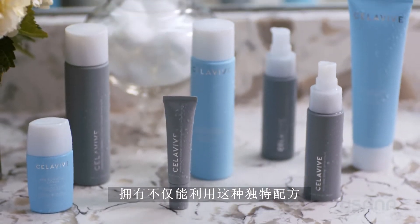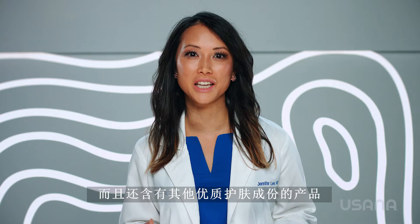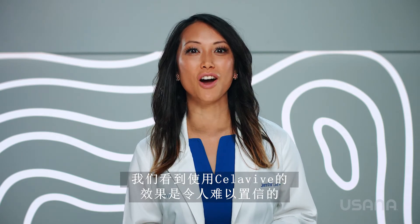To have products that not only utilize this unique formula, but also have other quality skincare ingredients is a dermatologist's dream. And most of all, the results we're seeing with Cellevive are incredible. So let's talk skin.